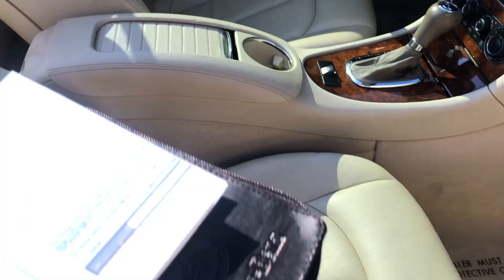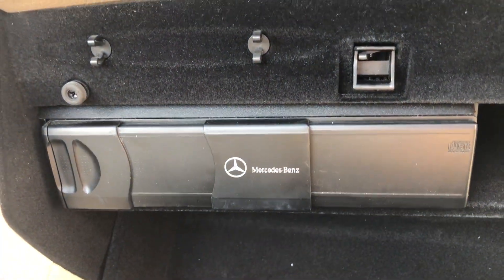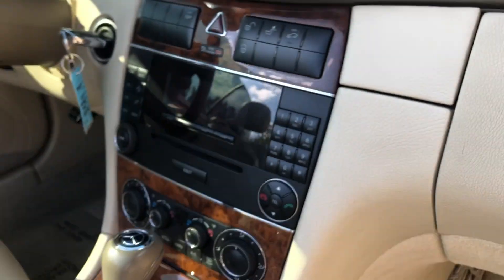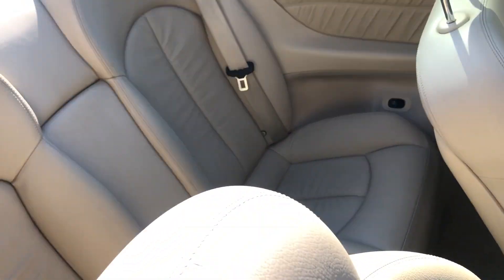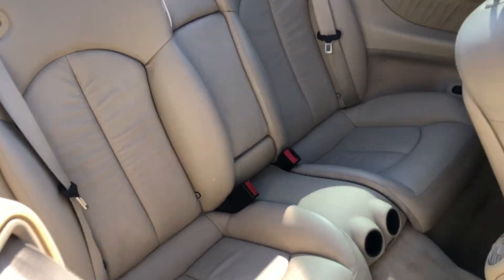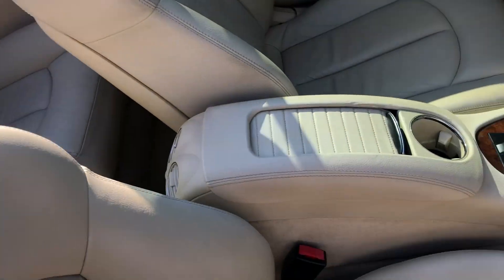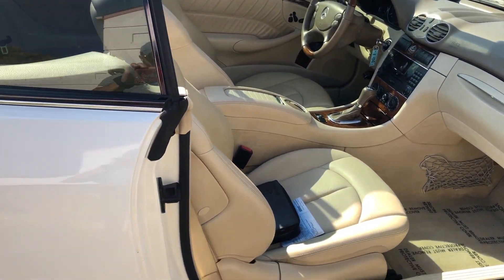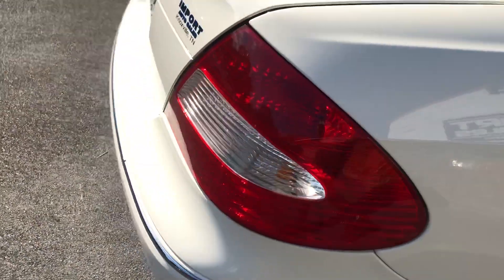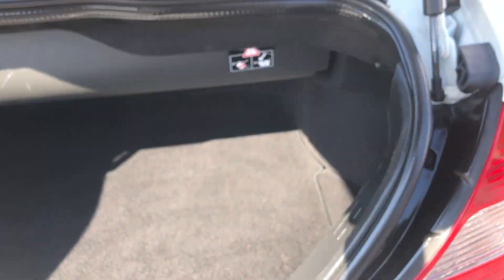Beautiful condition interior, and a classic six-disc CD changer in the glove box. The trunk is pretty good size as well — nice and clean and tidy.